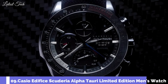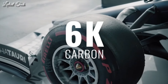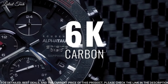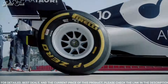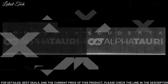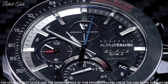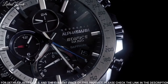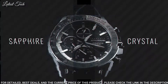Number 9: Casio Edifice Scuderia AlphaTori Limited Edition Men's Watch. It has Japanese solar quartz movement and 5.604 caliber. Stainless steel case of round shape. Case dimensions are 45.7 millimeters in diameter and 9.8 millimeters in thickness. Display type: analog. This timepiece has sapphire anti-reflection coating glass. 100 meter water resistance.